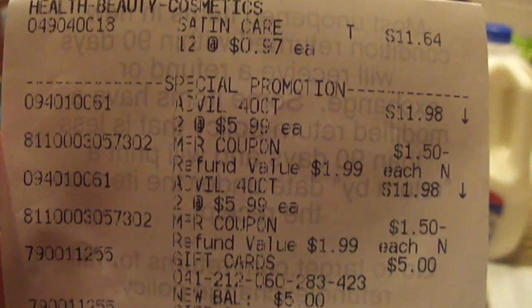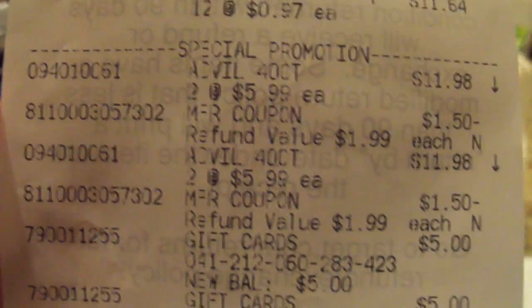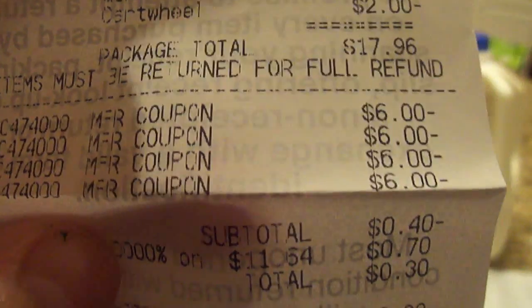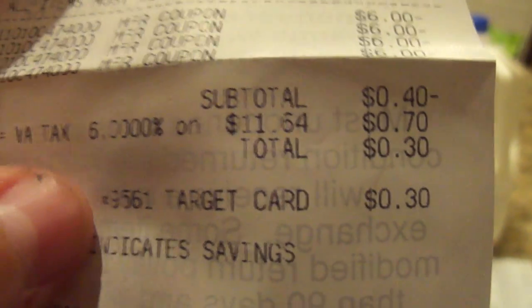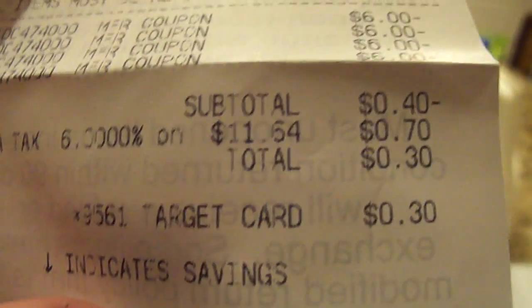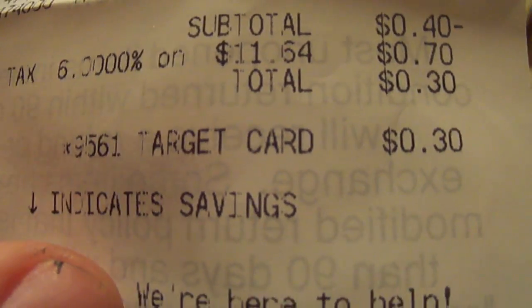Let's get into the receipts really quick. This is the first one — you see me getting 12 of those shave gels, these are the Advil 40 count firm coating ones. You see my coupons coming off there, these are my shave gel coupons, and the Cartwheel comes off as well. I actually went negative for the first time at Target — my subtotal was negative 40 cents, and I paid 30 cents for that one transaction and got back two $5 gift cards. That was a huge money maker.